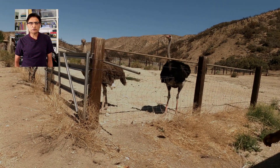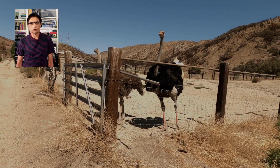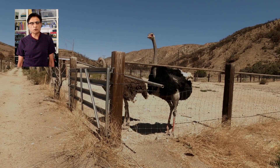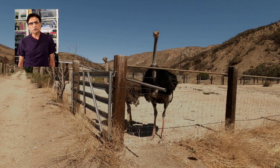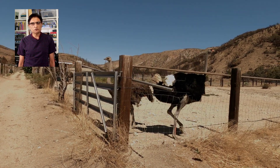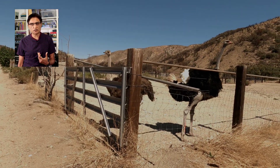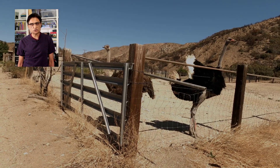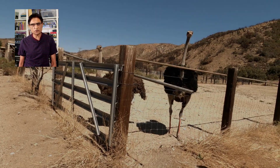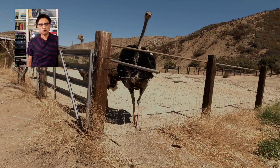Male ostriches are very aggressive and territorial. In order to protect their territory, they can give you a kick with 2,000 PSI — pounds per square inch. That kick can be very strong and can kill a human being. Both males and females can give kicks like that to protect their territories, their eggs, and their chicks.